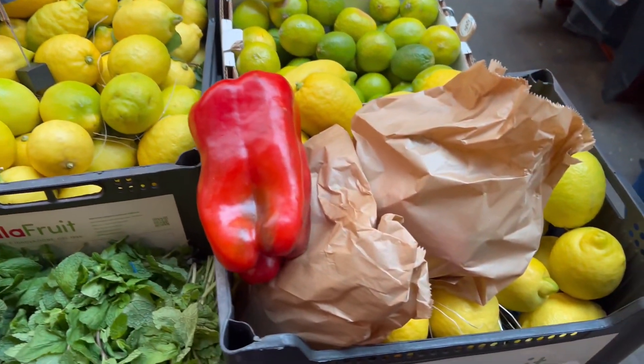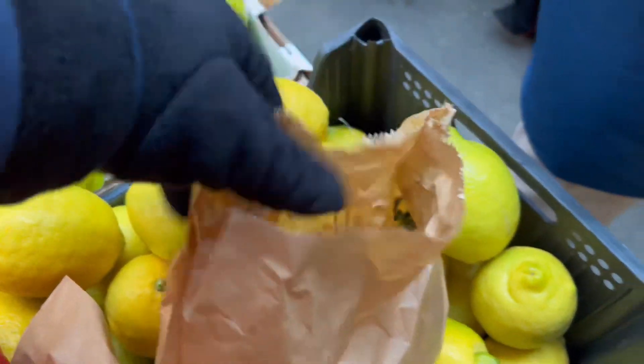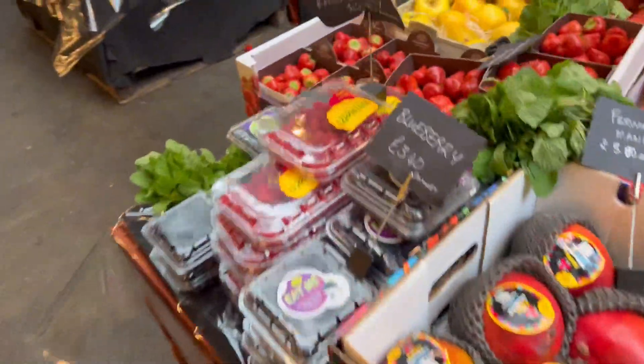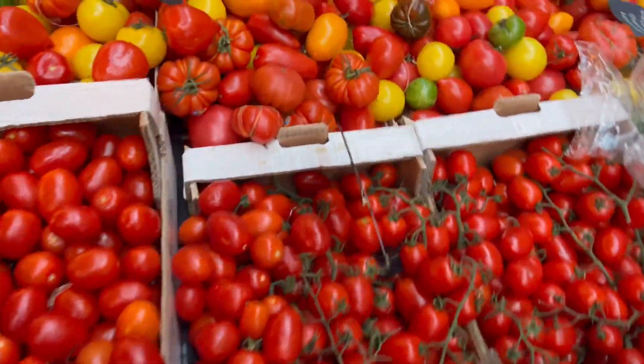Hey guys, come let me show you where I buy some heirloom vegetables and save seeds from them to grow for next season. This is actually from this season's harvest and I'm just sharing with you where I go. This is Borough Market in London.